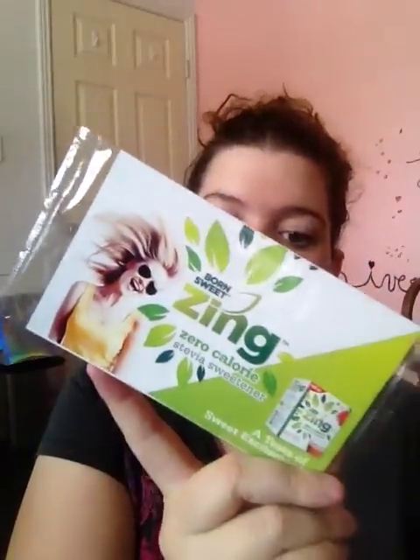I have had these freebies piling up so let's get into them. I did get these two little Zing sweeteners — I think this is from Stevia, yeah, Stevia Born Sweet. I got two of them. It came with a $1.50 off coupon and two little packets of Zing no-calorie sweetener from Stevia Born Sweet.